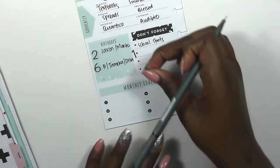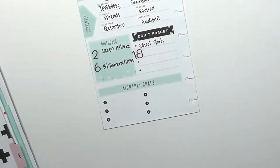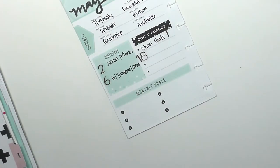I'm also putting down some important dates I don't need to forget, like school starting on the 14th. The Happy Planner deadline is on the 18th — I cannot forget that, I'm so nervous about it, but I'm going to do my best. I'm also putting down the number 14 to indicate that school is starting on that day.